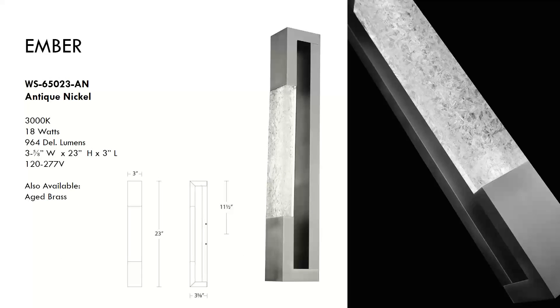The Ember sells for around $350 — very alluring with an aged brass or nickel finish. Fine reclaimed shards of optical crystal throw sparkle in all directions. Stunning as an ADA-qualified wall sconce for corridors or on either side of a mirror in a luxe bathroom. Aluminum construction in antique nickel or aged brass, damp location rated. Minimal exposed hardware gives a very clean look; can be mounted vertically or horizontally.